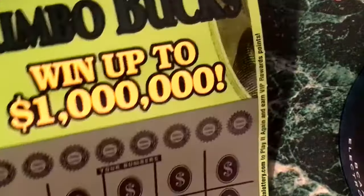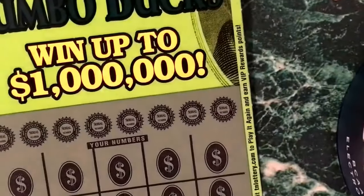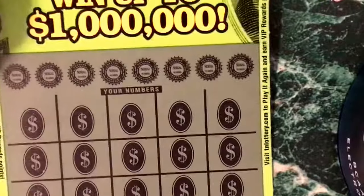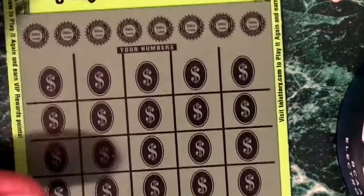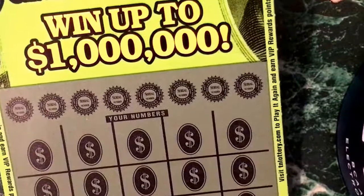All right, what's up? So far I got only $35 for $185 in tickets. Let's check this out — we have 8 winning numbers on a $20 ticket called Millionaire Jumbo Bucks.